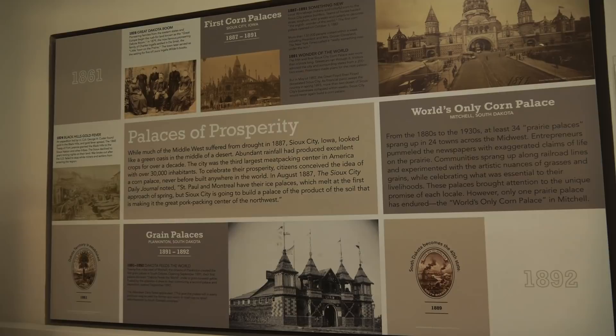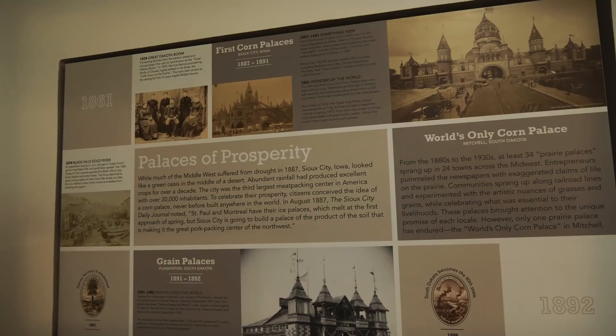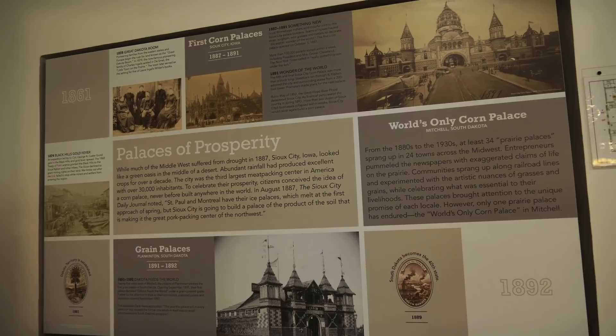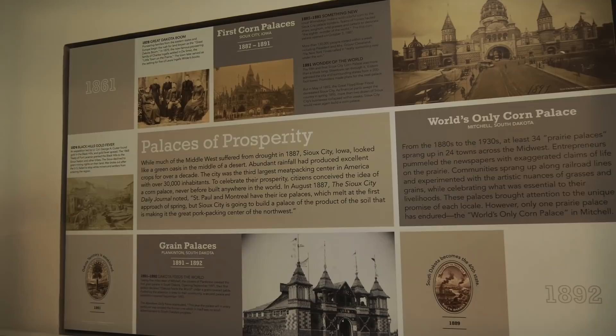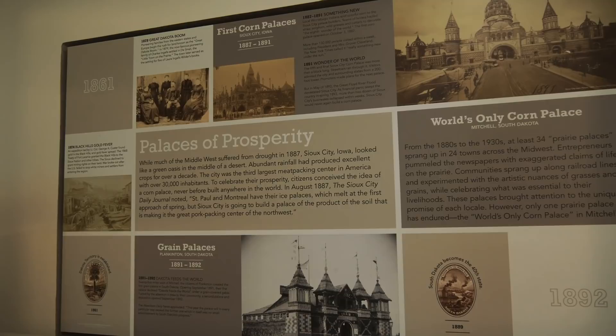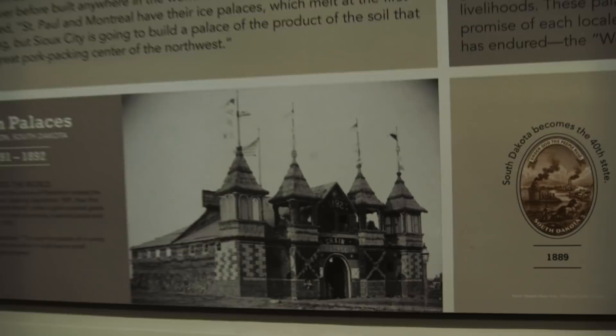Inside the corn palace, they have panels of information about the history of corn palaces. I didn't know this, but there were quite a few of these back in the late 1800s. The first one was in 1887, started when a tribe of local Winnebago Indians sold colorful varieties of corn to some palace builders in Sioux City. It exploded in popularity — called the eighth wonder of the world. Grover Cleveland, who was president at the time, visited and said it was really something. They had 130,000 people visit in a week's time. You can see pictures here from 1891 and 1892.